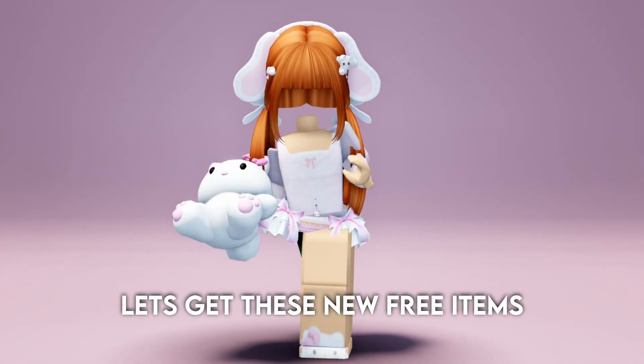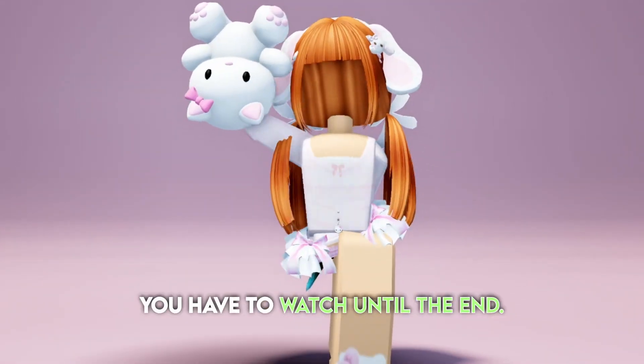Hi lilies, let's get these new free items, but if you want it, you have to watch until the end.